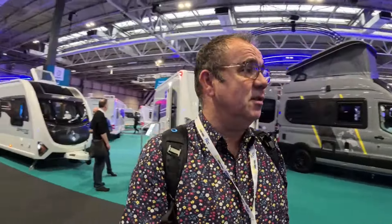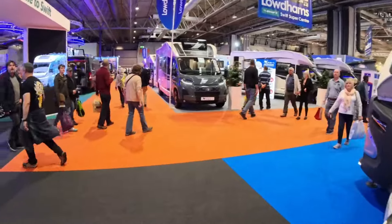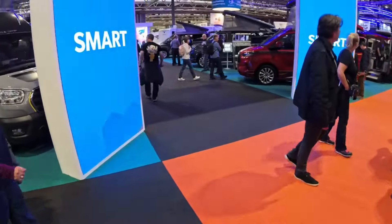I'm just on the Swift stand and I have to say it is very impressive this year — it's huge, massive, very very big. Everything from Swift caravans to Swift motorhomes is here. They've got a main seating area and cooking demonstrations going on over the back — I think that's Lindsay Radford helping out. If you're interested in a Swift you'll certainly find one here.